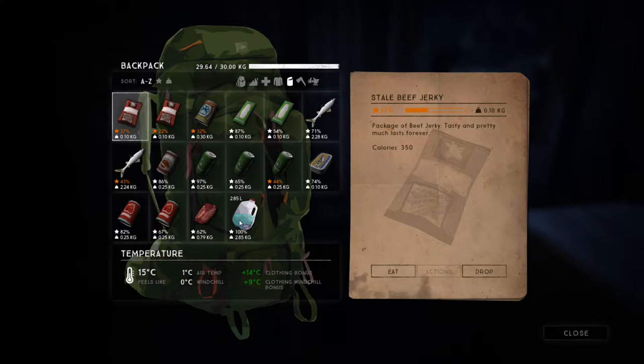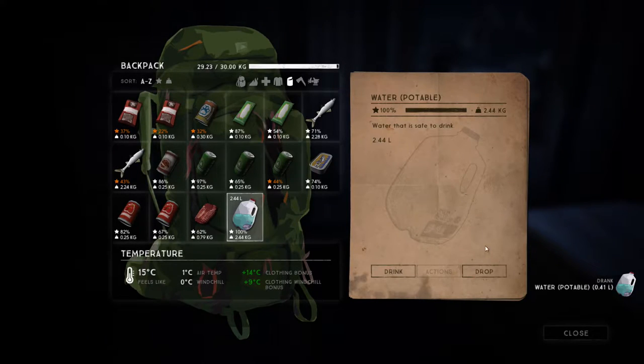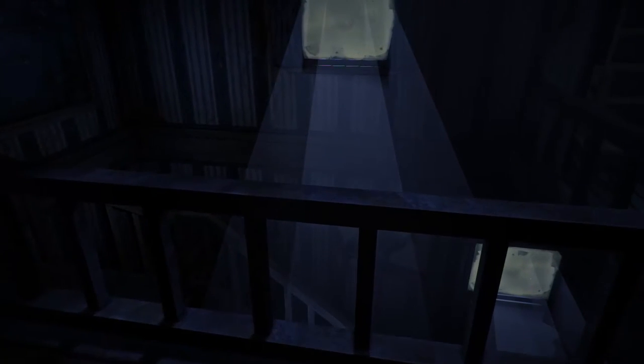We are thirsty, so let's drink some of this water — it's quite heavy. We're underweight which is great. We want to probably go back to our home base, drop this stuff off, and then go and explore again.